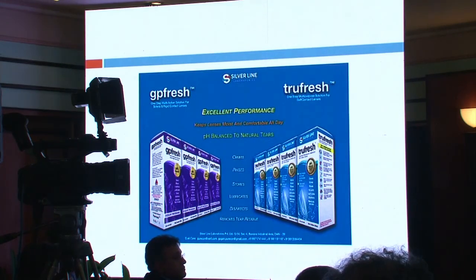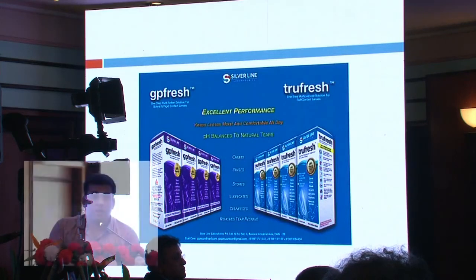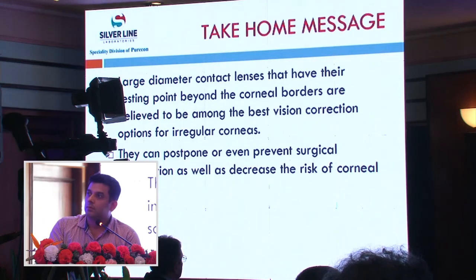There is no ocular discomfort, no ocular irritation, no redness, and wearing hours are good with good comfort. The take-home message is that larger diameter contact lenses, which rest beyond the corneal borders, are among the best vision correction options for irregular corneas. They can postpone or even prevent surgical intervention and decrease the risk of corneal scarring.